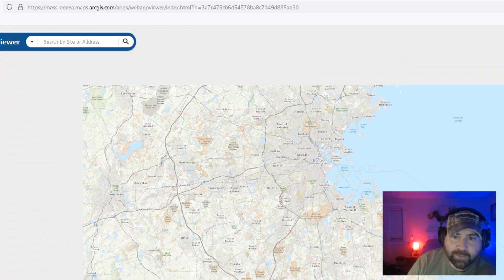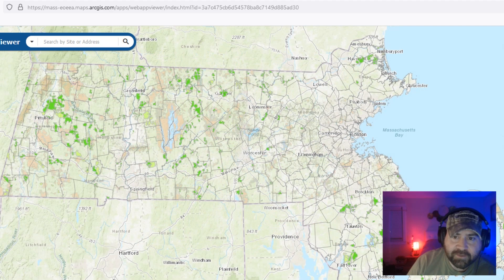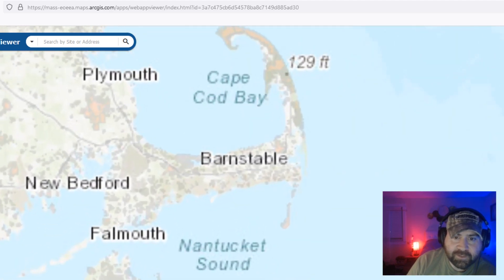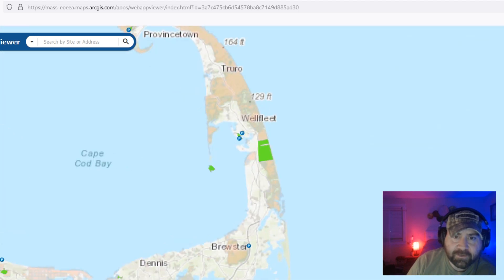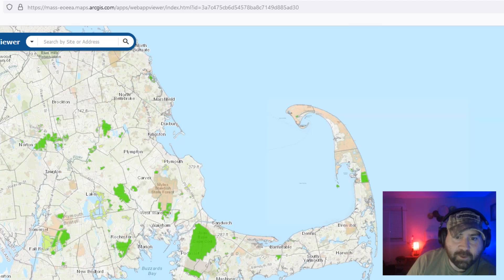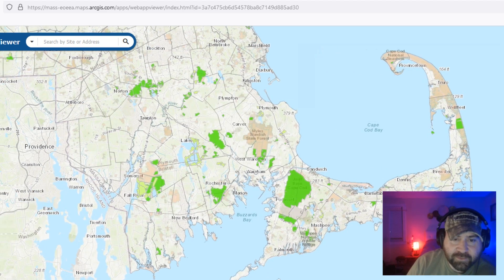This is actually a pretty amazing tool. I'm sure a lot of hunters already know about it, but a lot of new hunters may not. I just wanted to point this out to anyone that might be interested, because there's a whole world out there that I'm sure a lot of people don't know about.